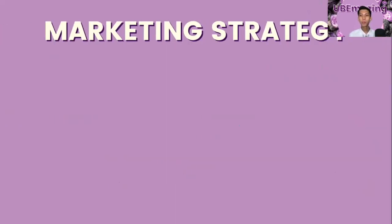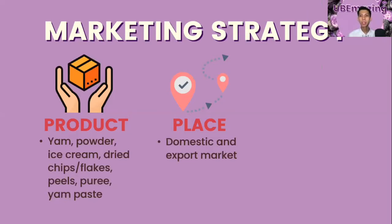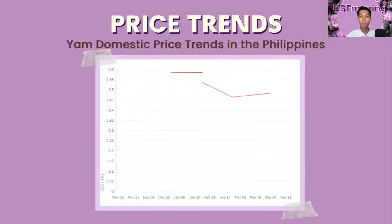Some of the products produced from Ube include yam powder, Ube-flavored ice cream, dried chips and flakes, peels, puree, yam paste, and other Ube-flavored foods. Products are mostly absorbed by the domestic market, but currently the export market has a high demand for Ube. Its farm price is PHP 25 to PHP 40 per kilo, and it is currently sold in the market from PHP 50 to PHP 100 per kilo. As of May 31, 2020, the last reported price in Cagayan is US$0.59 and US$0.47 in Rizal.